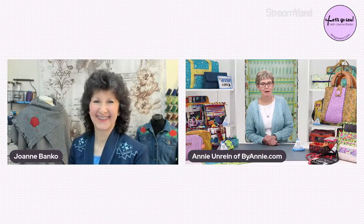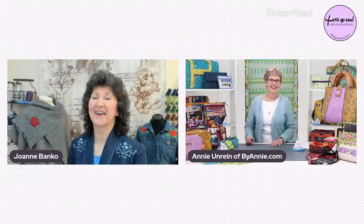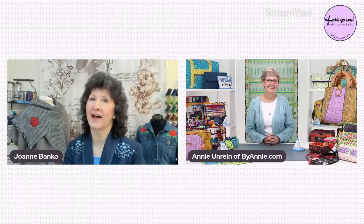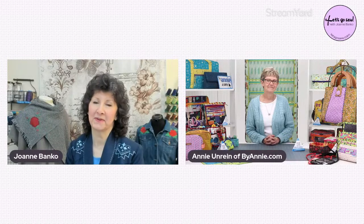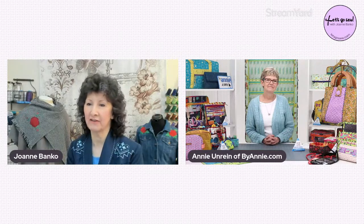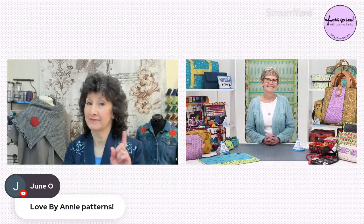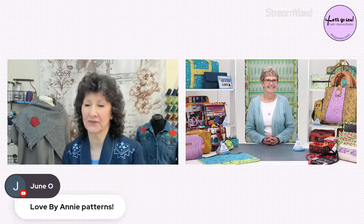I don't think I've ever thought about putting a microphone in one of those — my favorite thing to put in is a bottle of wine! There's just so much you can do with your patterns. I'm thrilled to have you here tonight. I can see my friend June says she loves ByAnnie patterns. I'm sure we're going to have some people here who have never tried one of your patterns before, and they are in for a real treat.